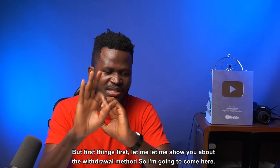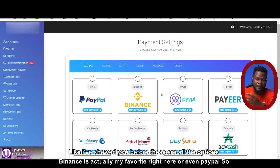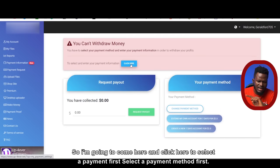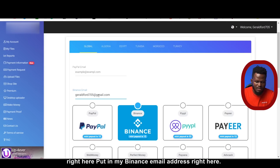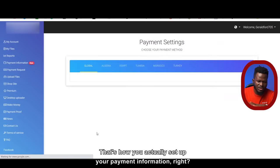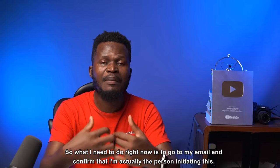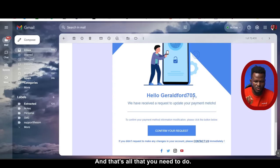Now let me show you the withdrawal method. This is the payment information — there are all the payment options. Let's say you want to withdraw right now. I'm going to go to payment request, select a payment method, and choose Binance. I'll put in my Binance email address, click 'I'm not a robot,' and click save settings. That's how you set up your payment information. It says confirmation email sent, so I need to go to my email and confirm. I click on 'confirm your request' and our request has been confirmed. It says payment settings saved successfully.